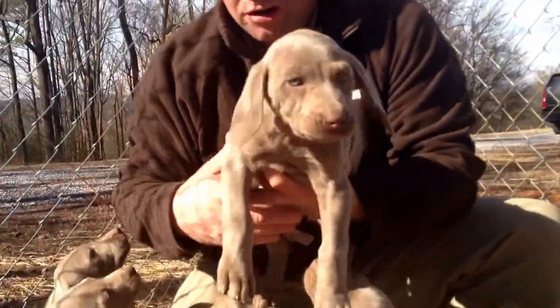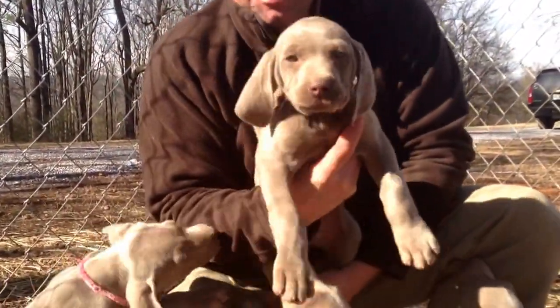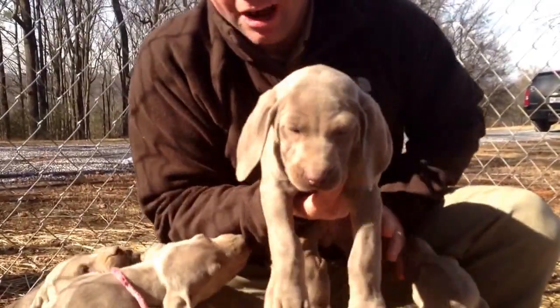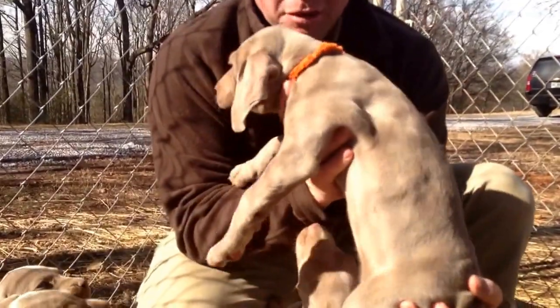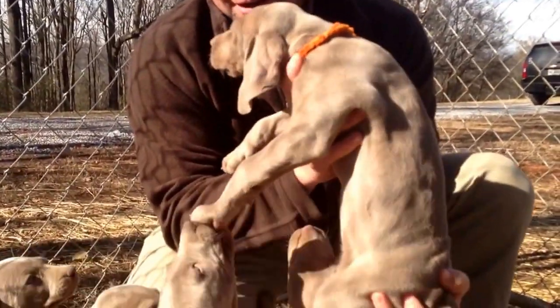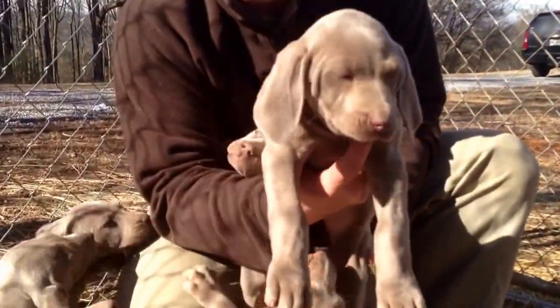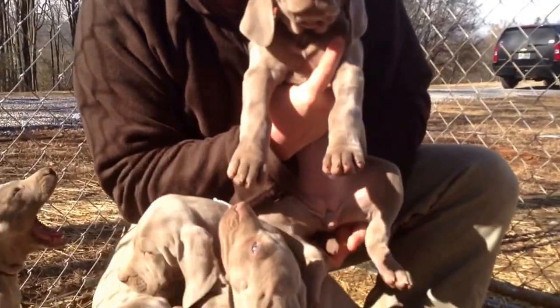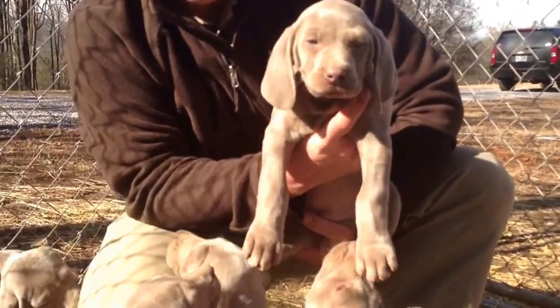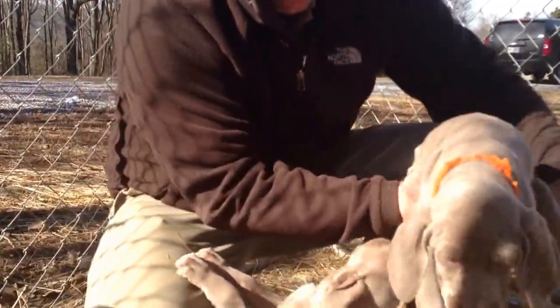Here's Orange — this is the Orange Collar. Definitely the most outgoing, always the first puppy to come out in the mornings and always the first to lead the pack. Very playful, very well tempered. That's the Orange Collar — beautiful girl.